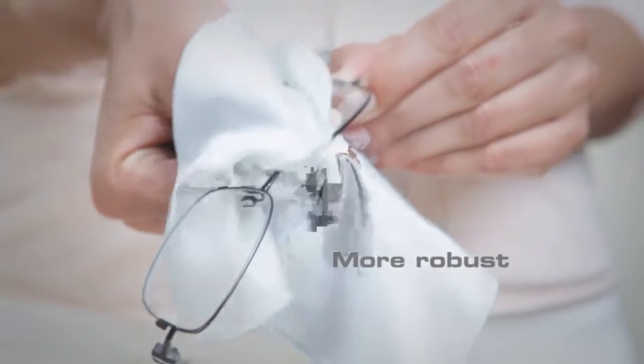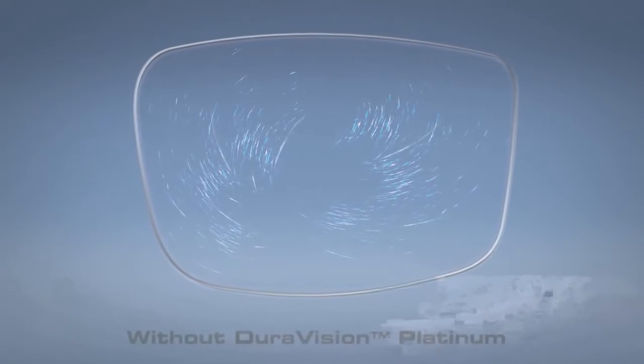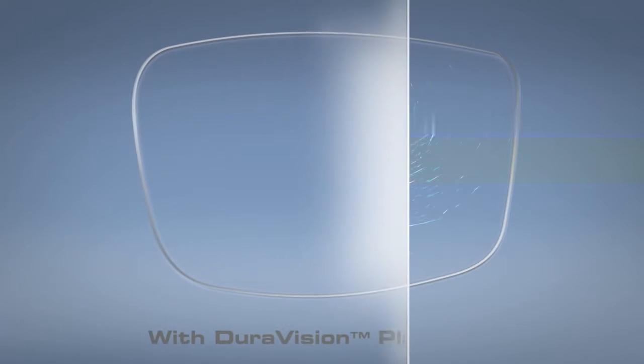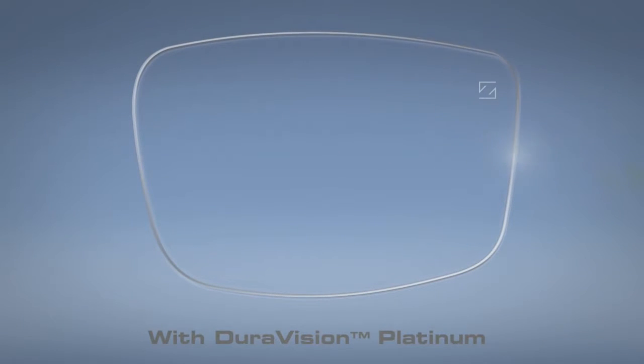They're more robust than our previous generation of lenses with anti-reflective properties. While a lens with our previous generation of AR technology is scratched after 600 wipings with a dry, dirty cloth, a lens with DuraVision Platinum technology still looks new.